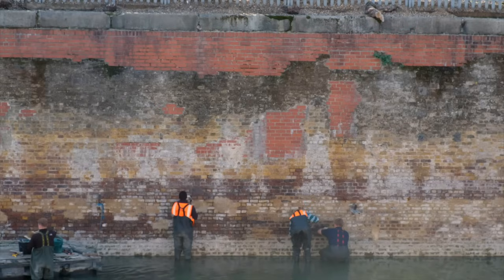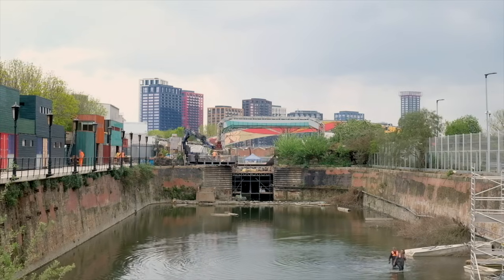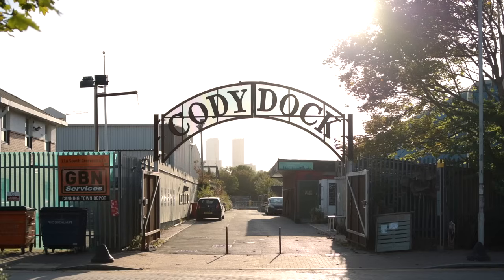This is Cody Dock. It sits on the border between Newham and Tower Hamlets, just off the River Lea. It's a long project for rejuvenating this old industrial dock. The plan is for it to become moorings for barges, with artist studios, the Vista Centre, and a new dry dock. They'll need a new crossing point that can open — and that's what this bridge is for.